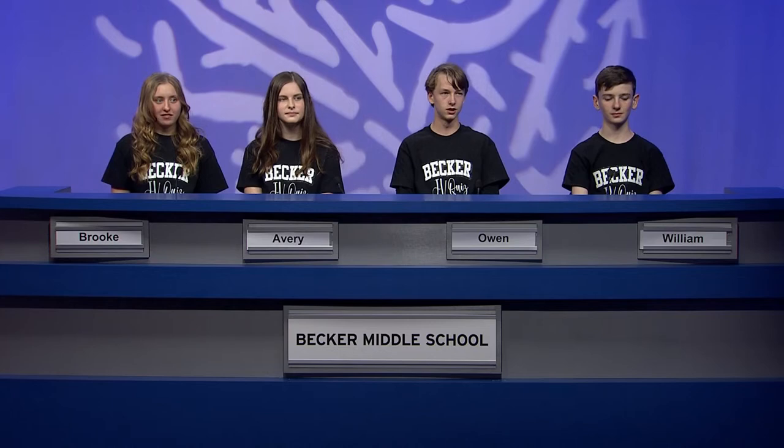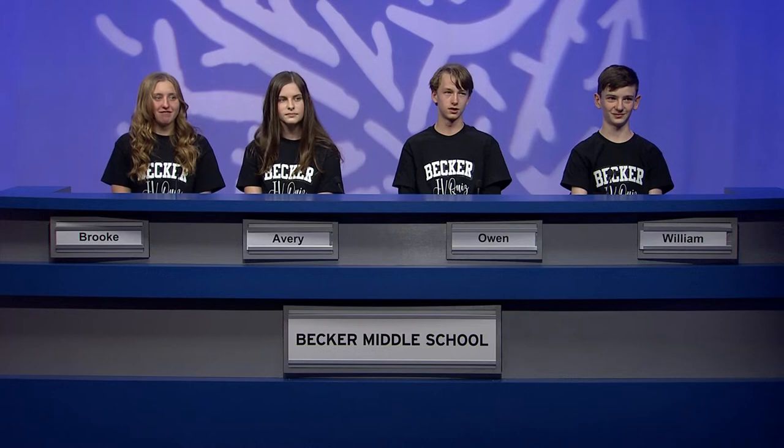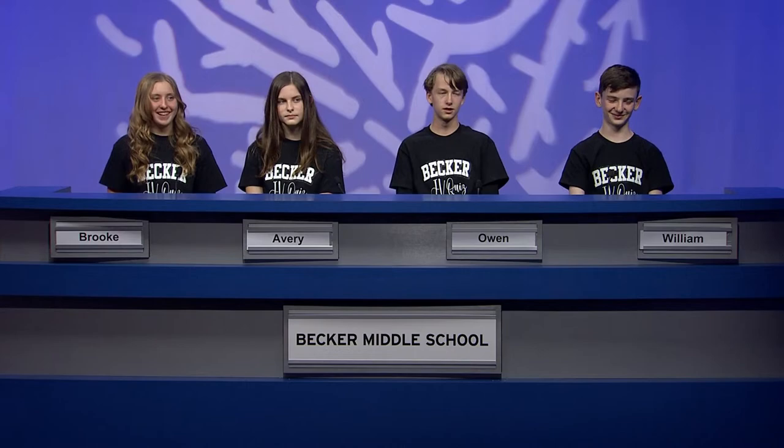Let's get to know our players from Becker Middle School. We'll start with 8th grader Brooke. It says you play soccer. How long have you been doing that? Since I was like two or three. Do you have a specific position? I usually play center back or outside back. So you're not really all the way into scoring, but you set plays up. Good luck with the soccer and good luck here on Junior Varsity Quiz.